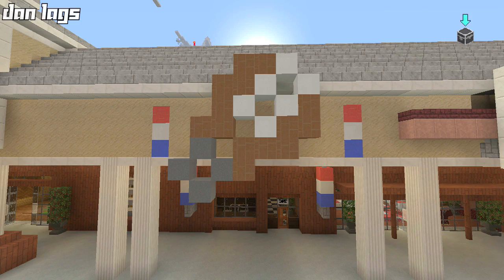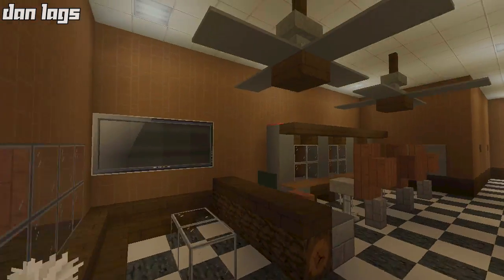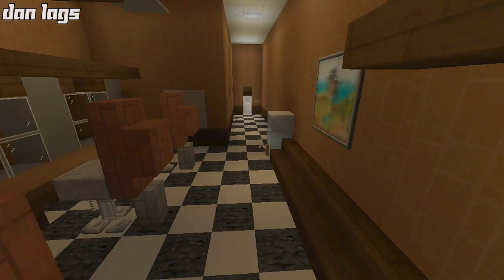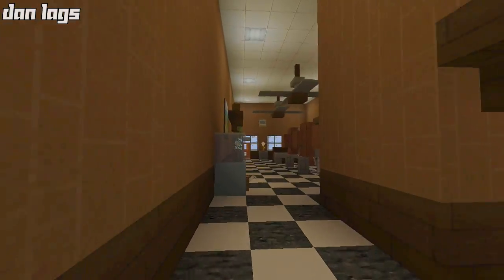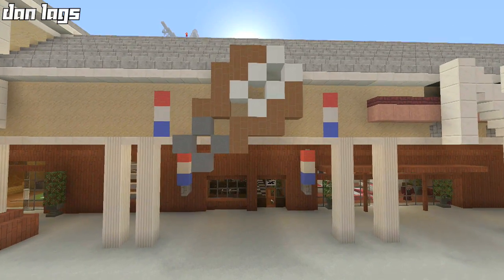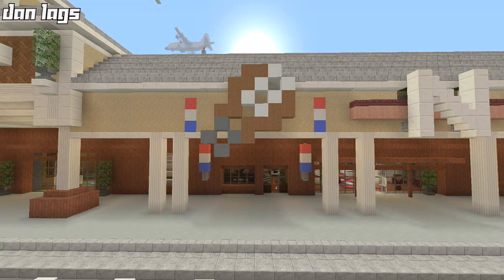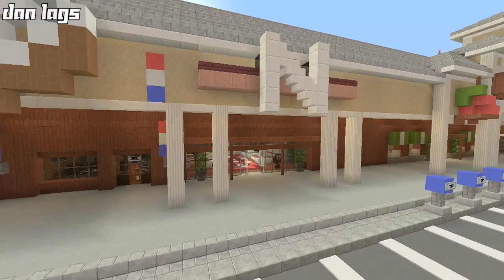Next is Shears Barbershop — this is actually my personal favorite of all the businesses in the strip mall. We have the front waiting area with a reception desk, three barber's chairs, more waiting areas, an office, and a bathroom. I also tried to create a small pixel art logo for Shears — in the default texture pack shears look kind of like an ice cream scooper, and that's what I used for the logo design.